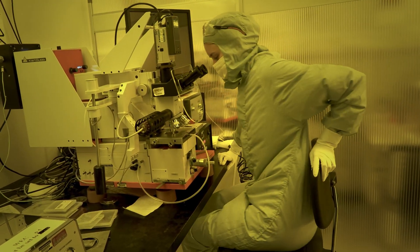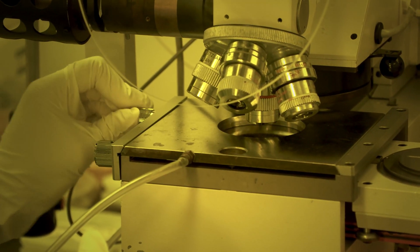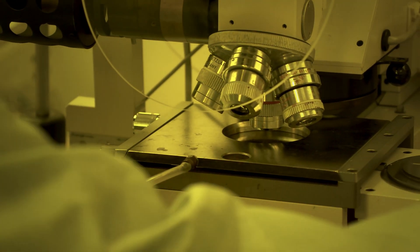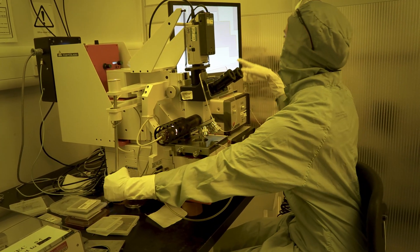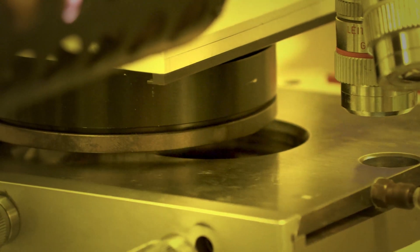I've just finished my level 4 diploma and I've started a full-time job at the Cavendish, so I'm now fabricating in the semiconductor clean room as a full-time role as a lab technician. The Cavendish has also offered support for me to carry on doing my study onto a level 5.